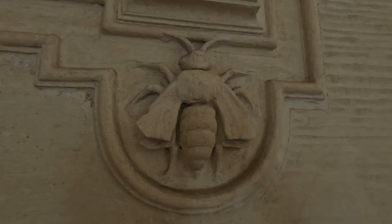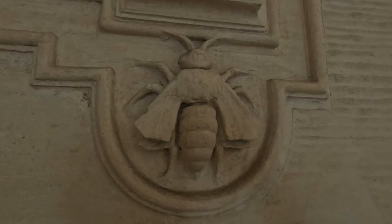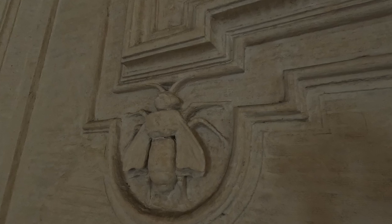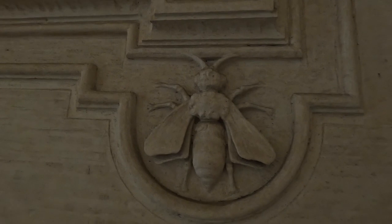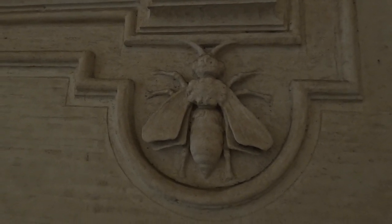A fun fact: you might see these bees around. The bees were used in the coat of arms of the Barberini family and you might see them throughout the Palazzo and in Piazza Barberini.